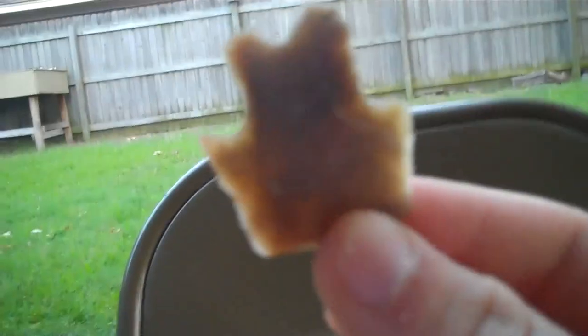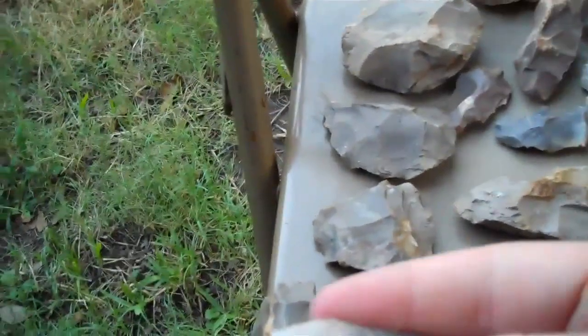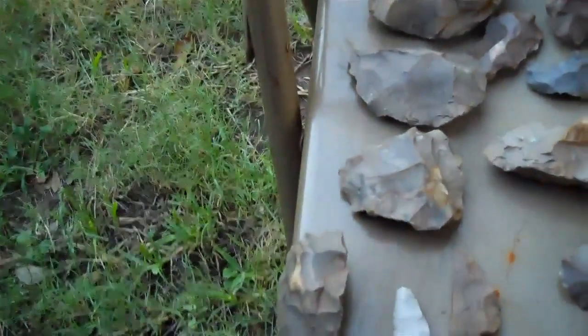And here's that base that would have been awesome, found in the creek — real translucent root beer flint. And here's the bottom of a blade we found at a campsite, also root beer flint. Here's a busted up arrowhead, you can't even tell what it was. We got two midsections — would have been pretty good.